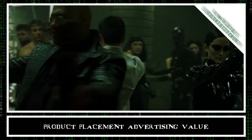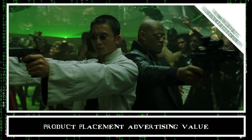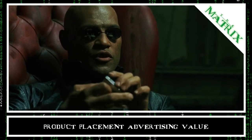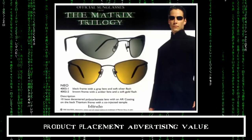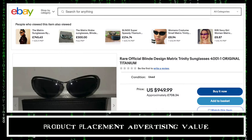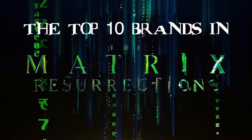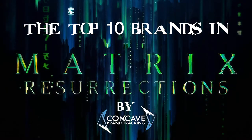Blind seems to no longer exist and very little is known about its history — just that they created custom sunglasses for the whole cast of the original Matrix and the two subsequent films. They seem to have briefly sold some of the Matrix models, but these are now only available on sites like eBay. Now let's turn our attention to the brands in The Matrix Resurrections, where eyewear was also a huge part, but from a different brand.